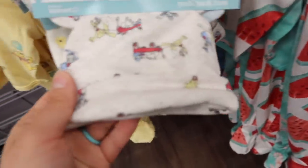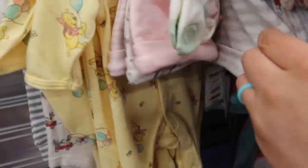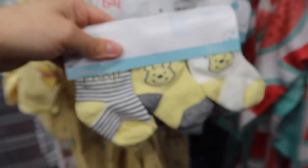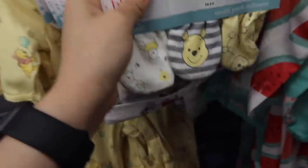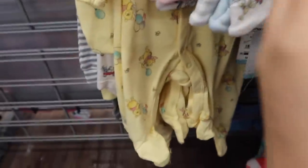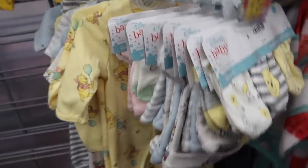They have so much Disney stuff right now. They have hats that go with those sets - I did not know that! And mittens? And socks too - they have everything. Look at the mittens. I love the Winnie the Pooh mittens. This is a good shopping trip. I'm trying not to buy anything but I already grabbed those onesies, so maybe I'll buy the onesies and then her new headband.